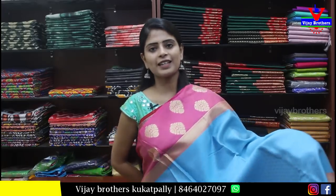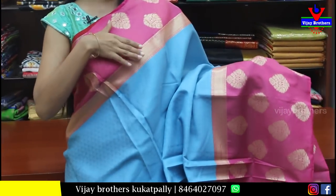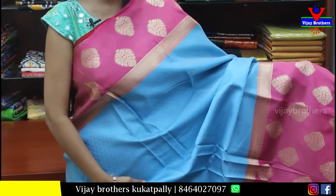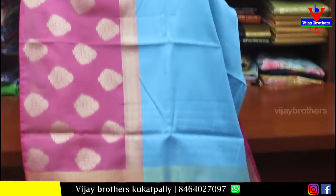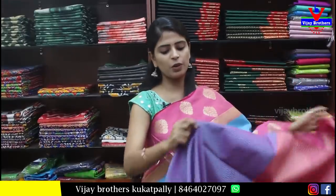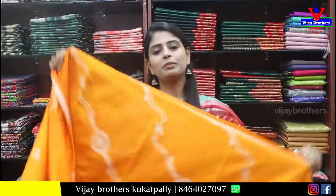Next is a soft silk sari in blue and pink combination. Both sides have a nice pink border. The pallu is in simple weaving style, and the blouse is in weaving style as well. Price is ₹650.